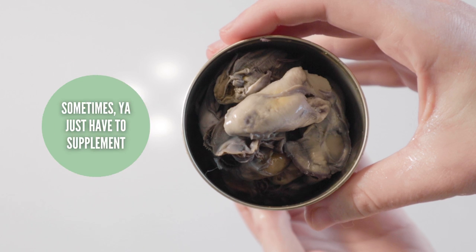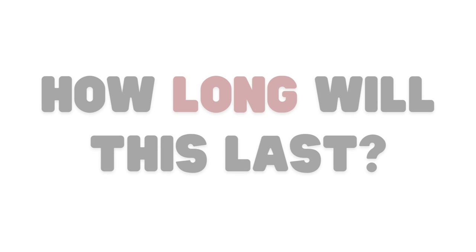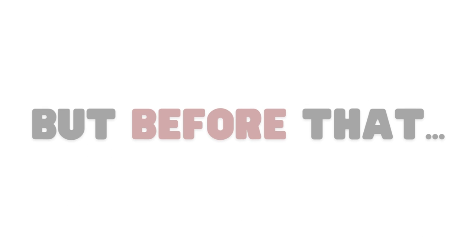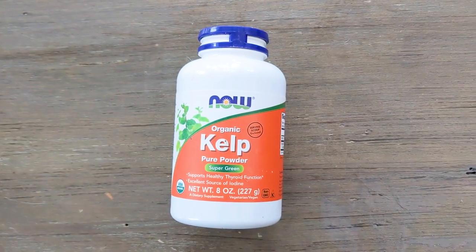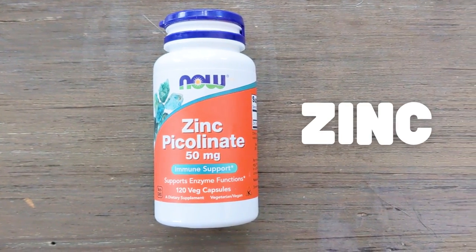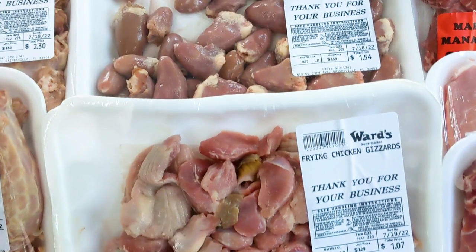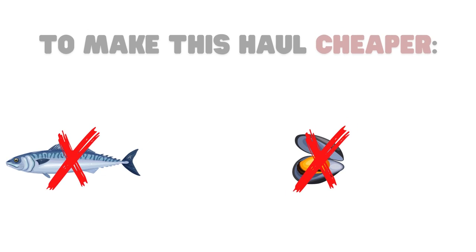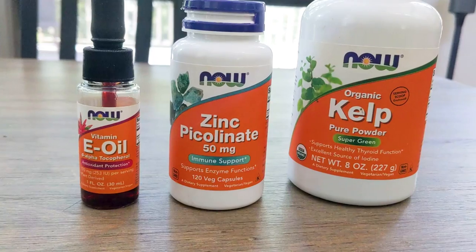Since oysters were going to be my source of zinc in the meal, I'll be using zinc picolinate supplement instead. I'd always rather use whole foods, but there are times where it makes more sense to use a synthetic nutrient. This is 14.6 pounds of meat and seafood and it cost me a grand total of $40.15. I also have three supplements purchased online: kelp powder for missing iodine, zinc picolinate to replace the oysters' zinc, and vitamin E oil for missing vitamin E. All other essential nutrients are provided through the meat and seafood. I won't be adding the supplement prices into today's total since I've had them for a while.